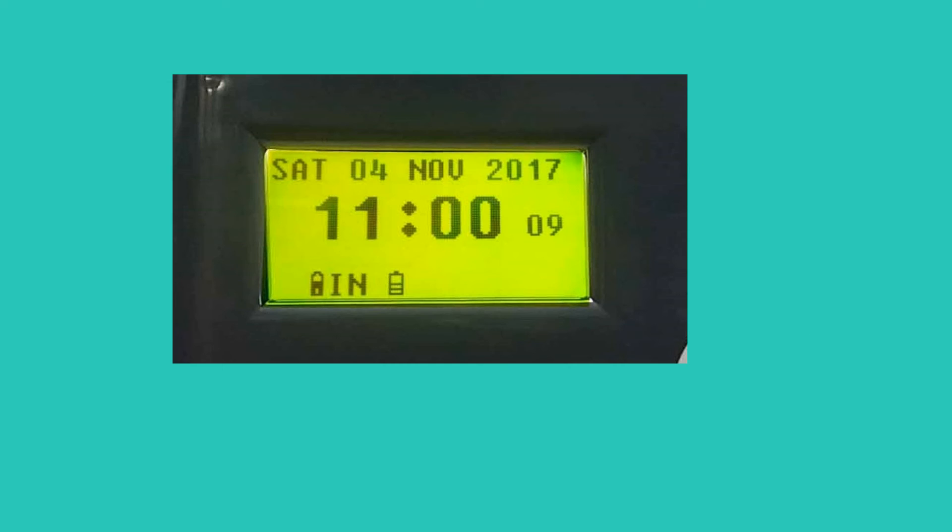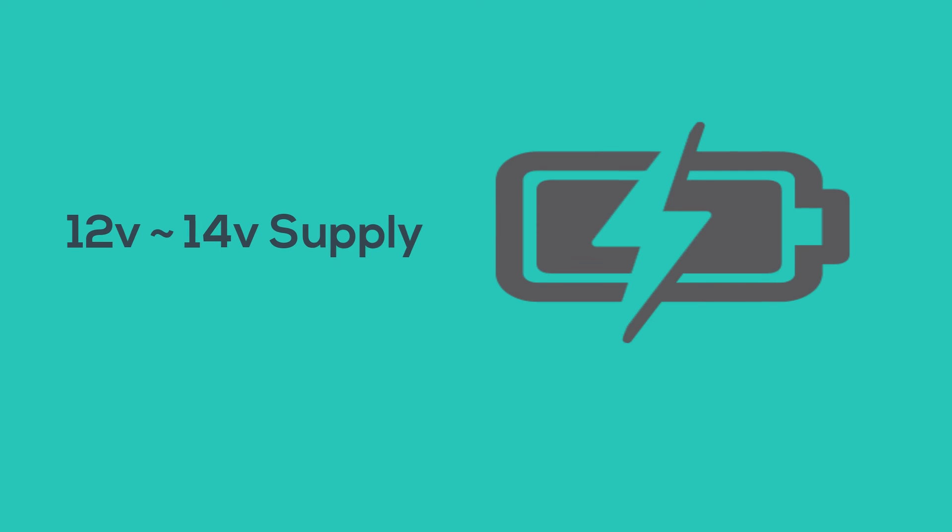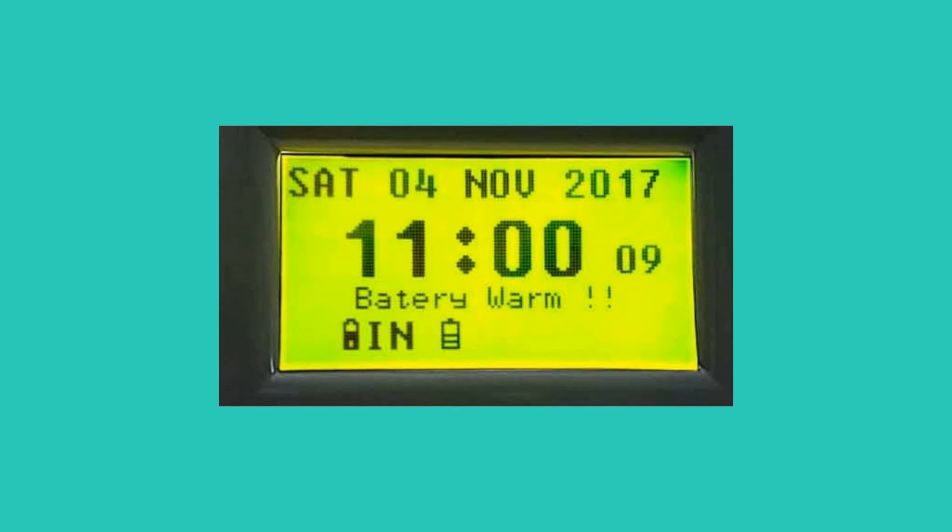There is a battery icon on the screen which shows the status of the battery. The actual status and percentage can be known by running a command. Charging voltage is 12 volts to 14 volts; if voltage increases above that, charging automatically stops, the machine switches to battery, and a notification reflects on the screen.